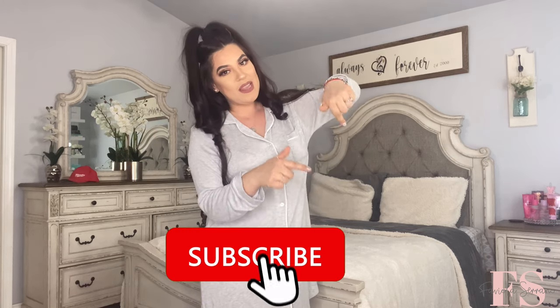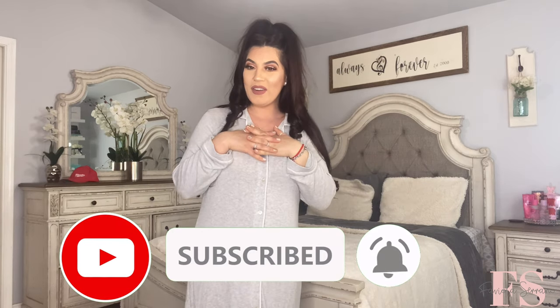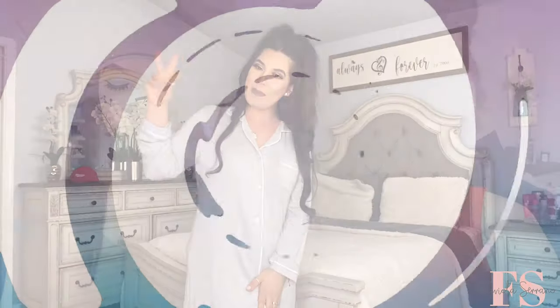That's going to wrap up today's video! Make sure you leave me a comment below — I would love to hear from you. If you're new to my channel, don't forget to subscribe, hit that notification bell, and leave a big thumbs up. I hope to see you guys on the next one — bye bye!